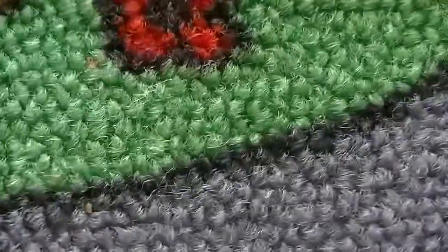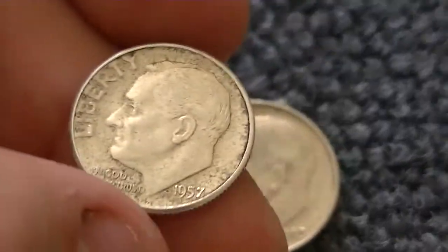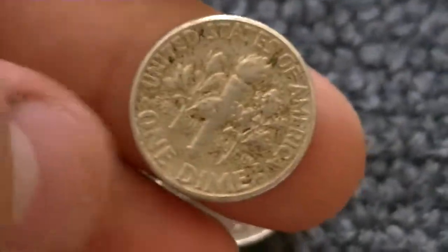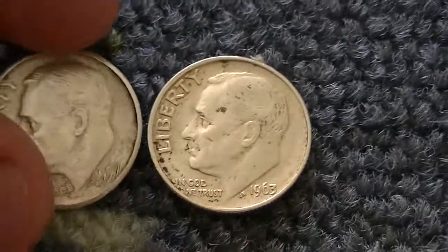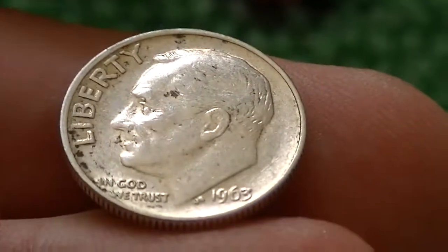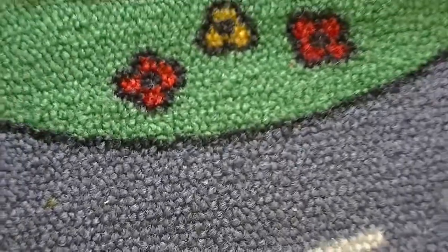We did manage to score two silvers on the cash-in of box number 18. This is a 1957 Rosie — from $125 worth of dimes, by the way. A 57 silver Rosie — really happy, I don't have a 57, haven't found one coin hunting. And a semi-decent 1963, not in bad shape. I was really happy to score this.